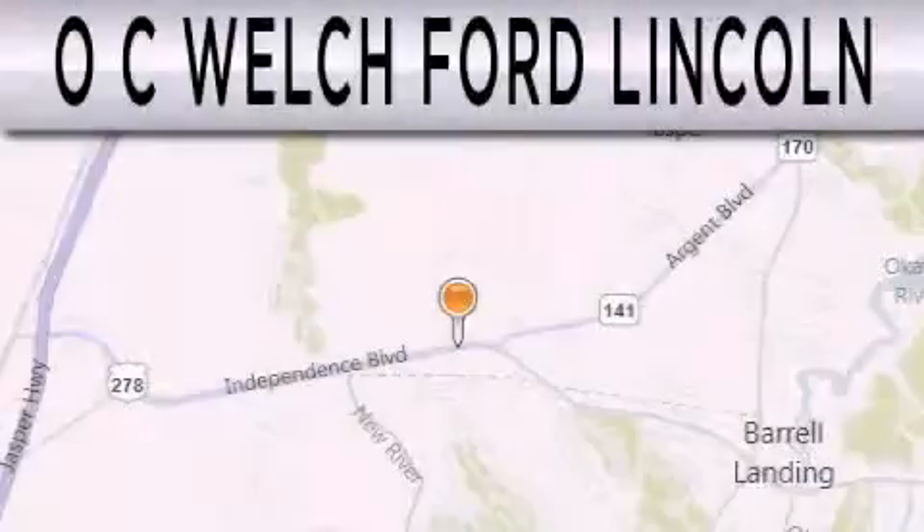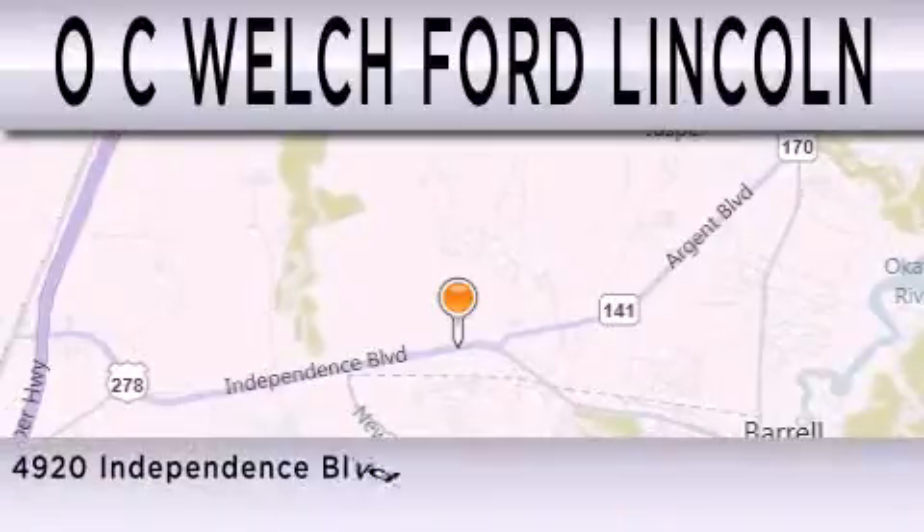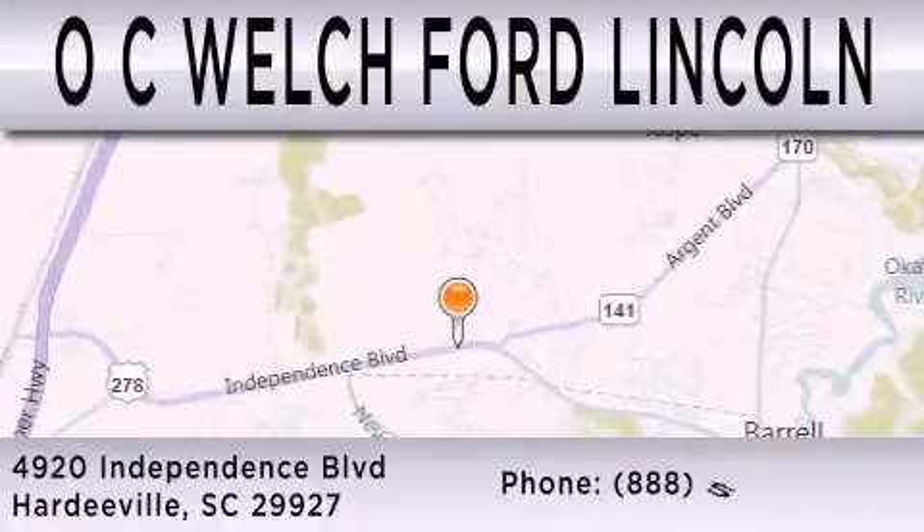O.C. Welch Ford Lincoln is dedicated to doing everything possible to ensure that the experience you have selecting your next vehicle is as pleasant as possible. We're located at 4920 Independence Boulevard in Hardyville.